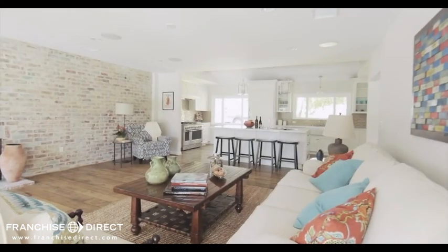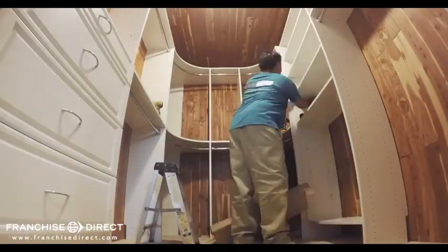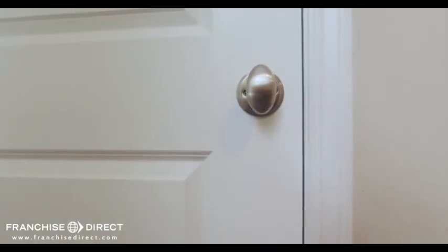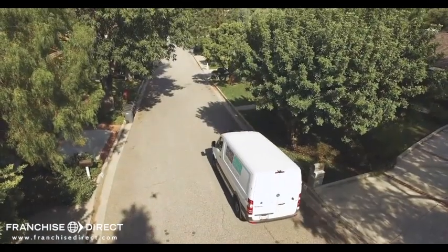The homeowner is amazed at both how easy it was and how great their home looks. By 5:30, the crews are done with the second home. In one day, two homes have new doors — a feat that would take home improvement stores, handymen, and contractors weeks to complete. 53 doors installed. One closet system installed. Two jobs complete. Two happy customers. One happy dealer with a $20,000 payday. And no accounts receivable. That's the One Day system. Simple. Efficient. Remarkable.